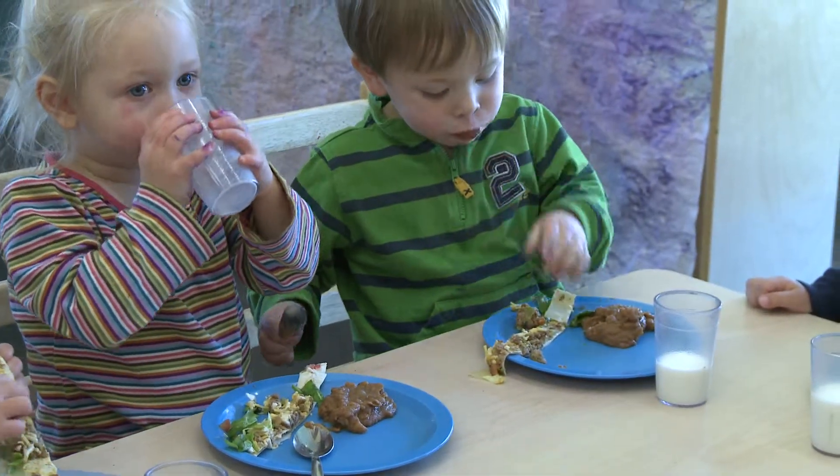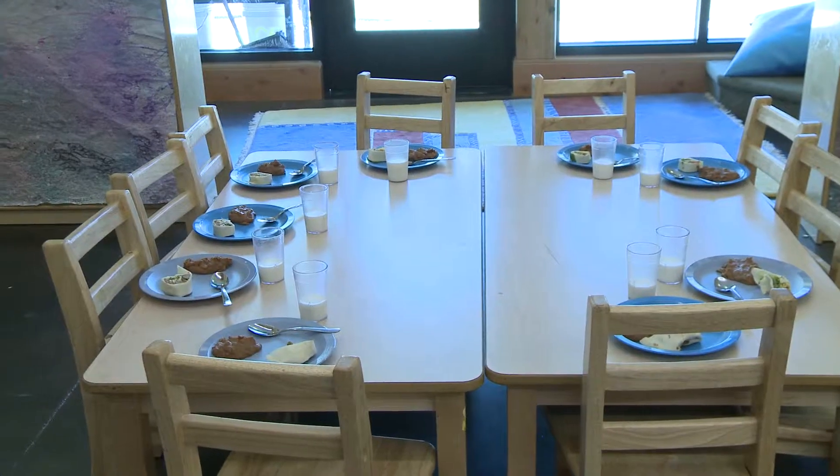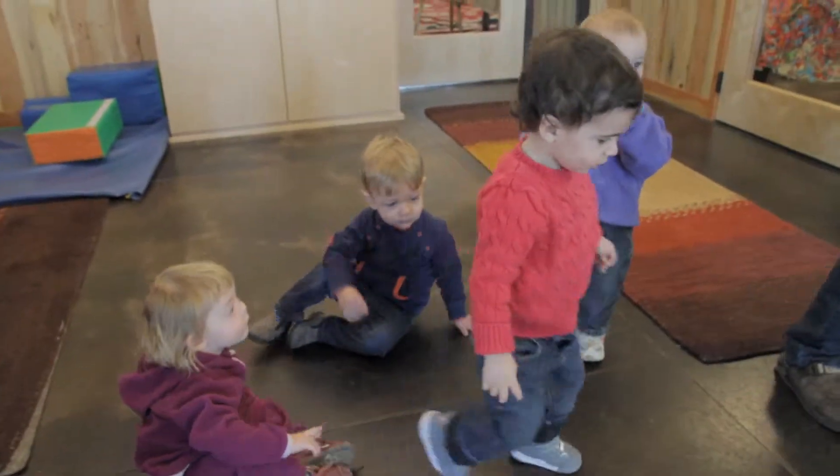Then we have lunch and we have story time, and then we have nap time, and we eat snack and have some more free play, and then it's time to go — it's the end of the day. It's a lot of fun.